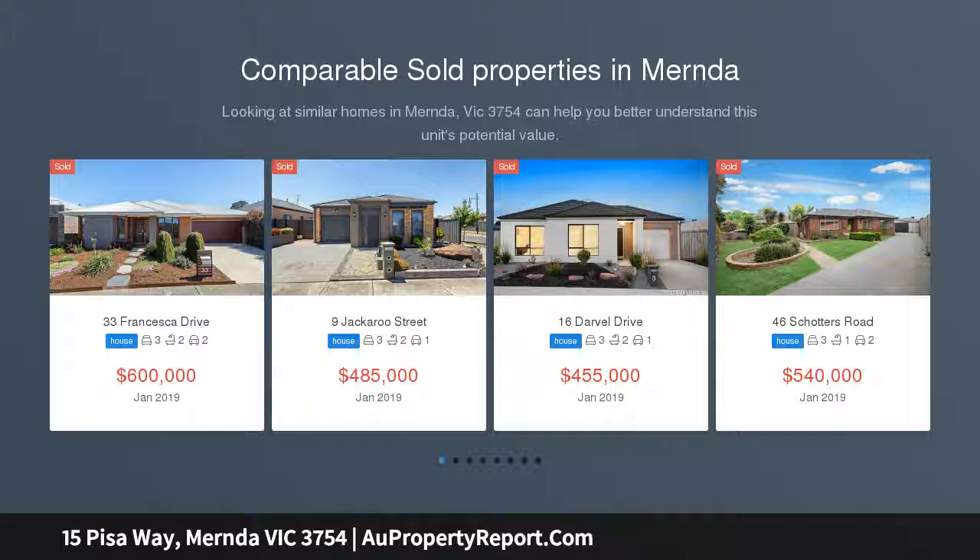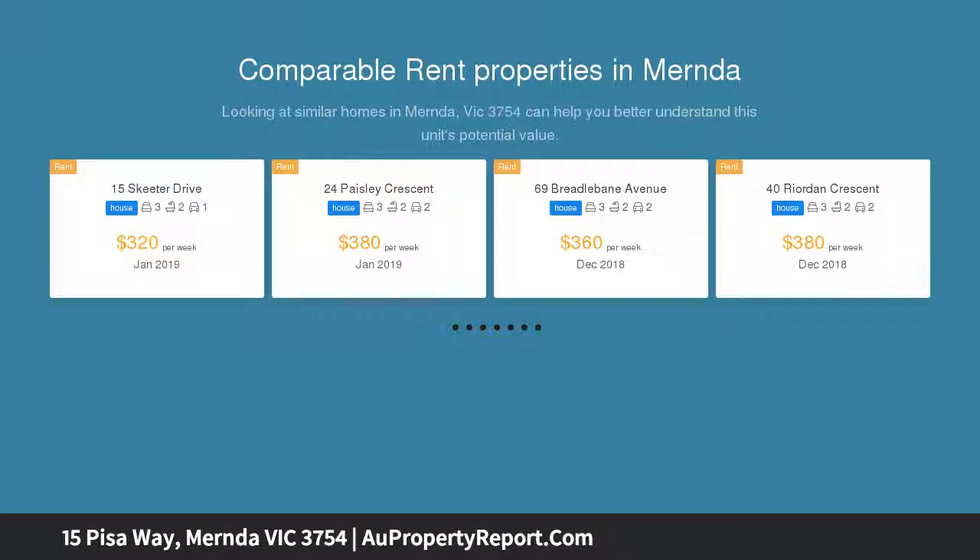Here is a great opportunity to buy in an exceptional location, close to all amenities including Mernda Train Station, Mernda Village Shopping Center, Mernda College, and just steps away from numerous parks and reserves.